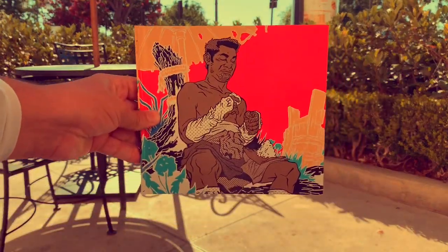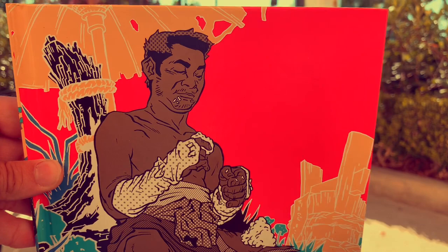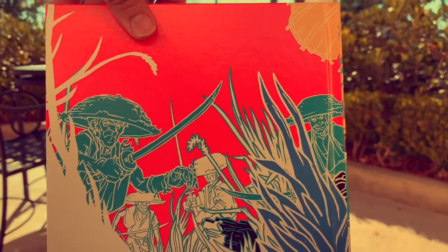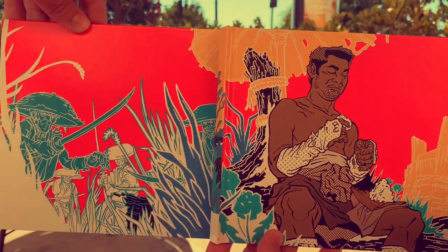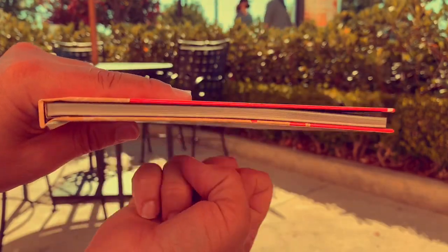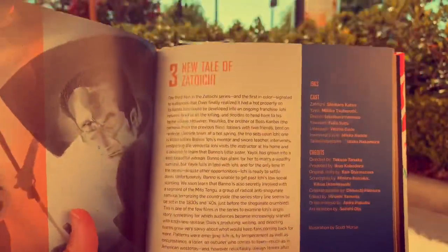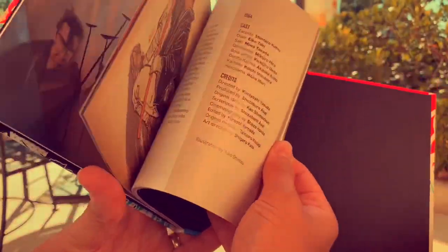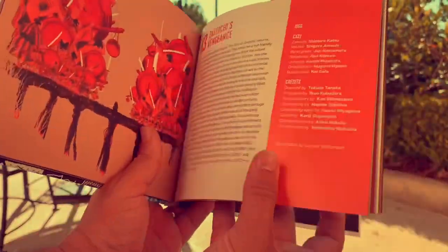The Criterion set would not be complete without a booklet, of course. Here's our hero Zatoichi enjoying some rice, one of his favorite delicacies. The back shows a samurai sneaking up behind him - isn't that gorgeous? I wish there were posters for everything in this, it's epic as hell. This is a hardcover booklet, not a flimsy one - lots of pages. It breaks down the films and gives you the scholarly writing we've come to expect from Criterion.